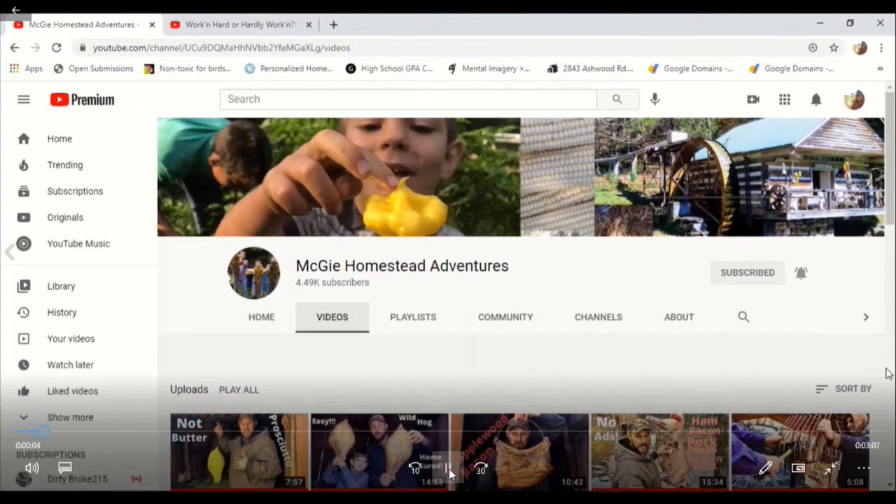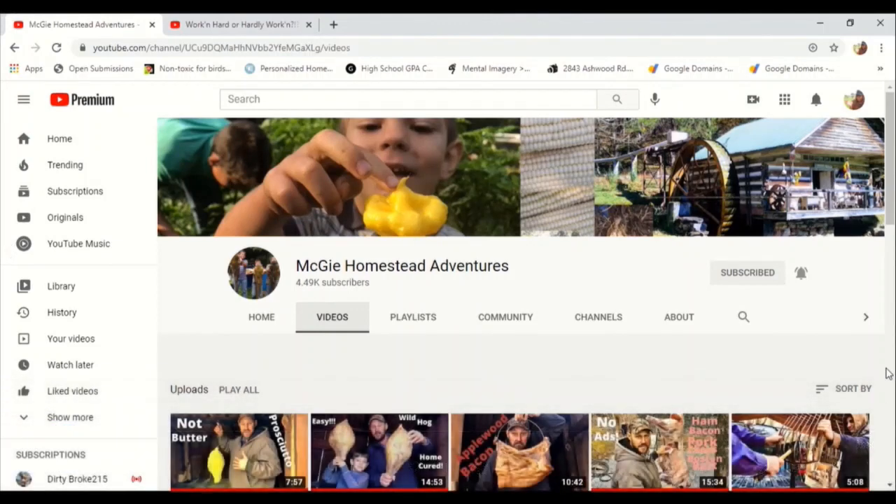I'm going to use McGee Homestead Adventures, mainly because he gets a lot of views — I mean, a lot of views on most of his videos, and whenever he gets a winner, he gets a winner. Plus, he won't get mad if I use him. So, here we go.